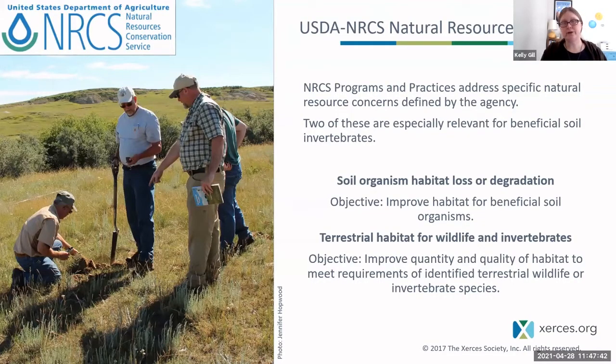Just a reminder: these are based on what NRCS calls resource concerns, defined by the agency. We're going to be looking at soil organism habitat loss or degradation and terrestrial habitat today, but there are other resource concerns that these programs and practices help to address.